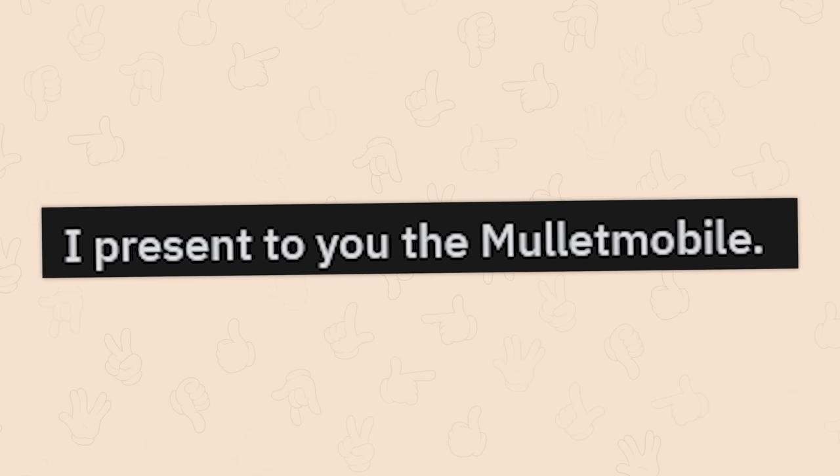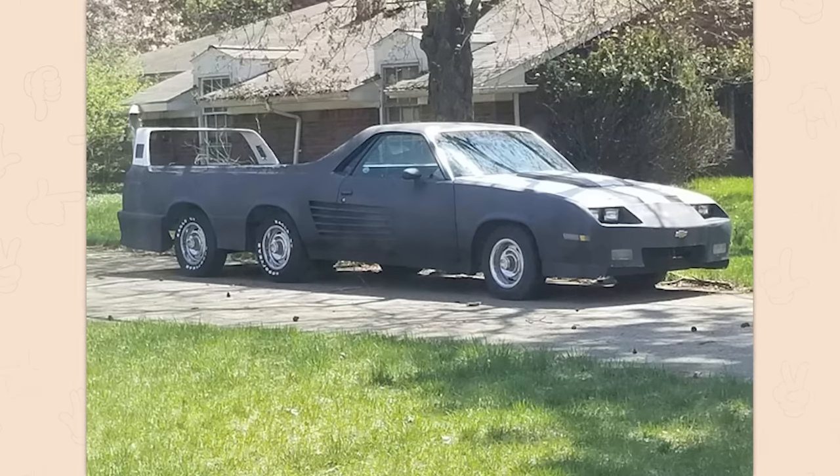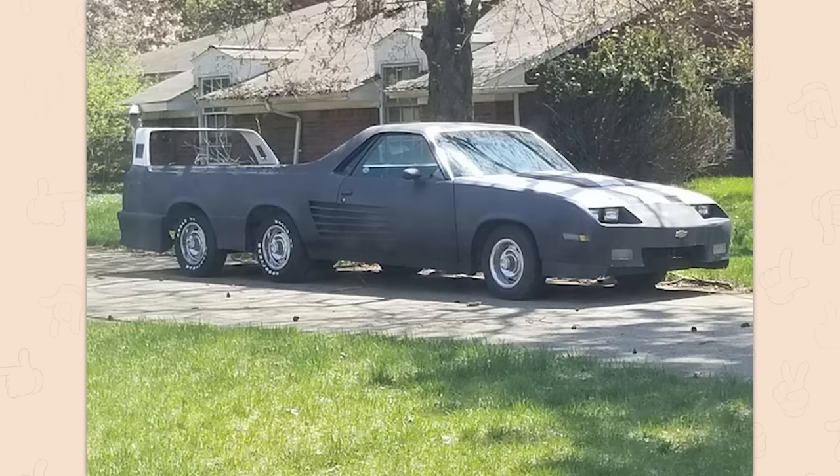I present to you the mullet mobile. Okay, let's be honest — that's sick as hell. If I were like going to the Oscars or something like that, I'd have this dude drive me up.